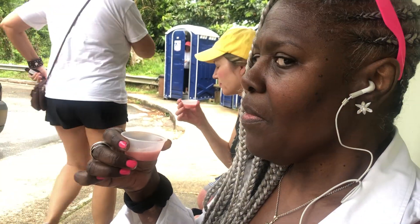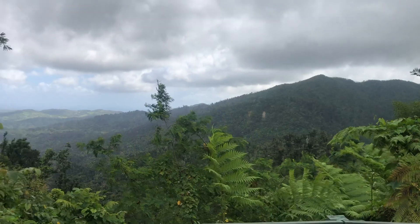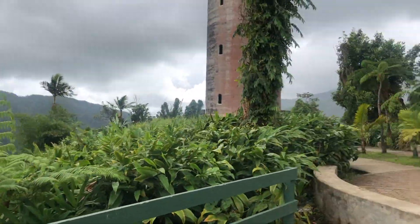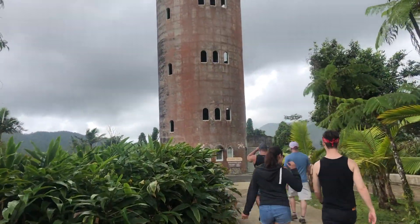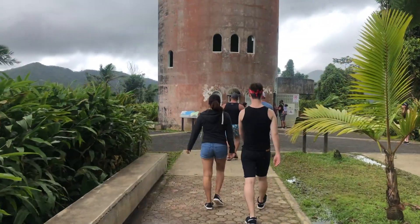They're sampling local flavored iced treats — strawberry, banana, mango — with an incredible view visible from their current location. The guide mentions the observation tower ahead was used to train Vietnam War soldiers, with 98 steps to the top.